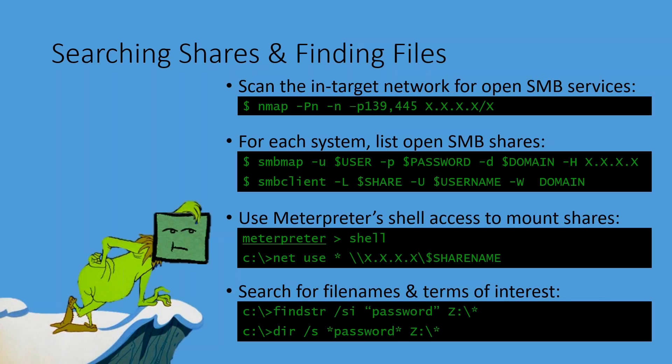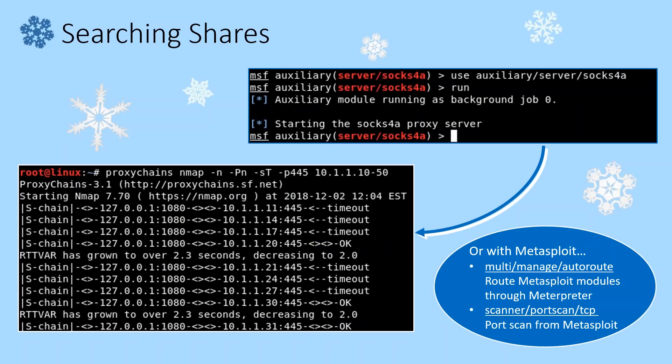Switching over to our demo network — we don't have live demos today, but we've got some evidence of what we've been able to find. We're going to have to pivot this traffic. In this case we've got our Meterpreter foothold on a workstation, but we still need a way for our traffic to get there. I need my traffic from Metasploit or Kali Linux to go through into their network. The way we're going to make that happen is we're going to use the SOCKS proxy — set up the Metasploit framework SOCKS proxy and configure that to run through our Meterpreter session.